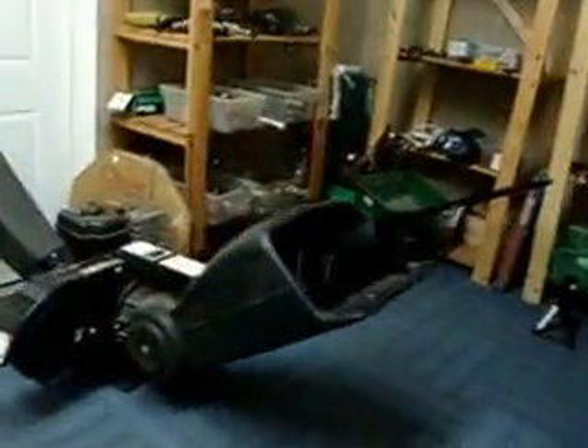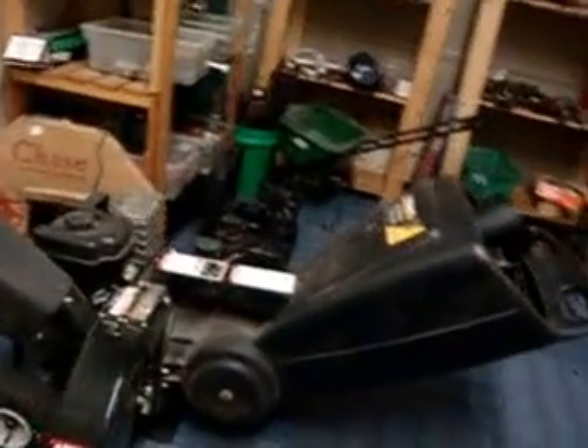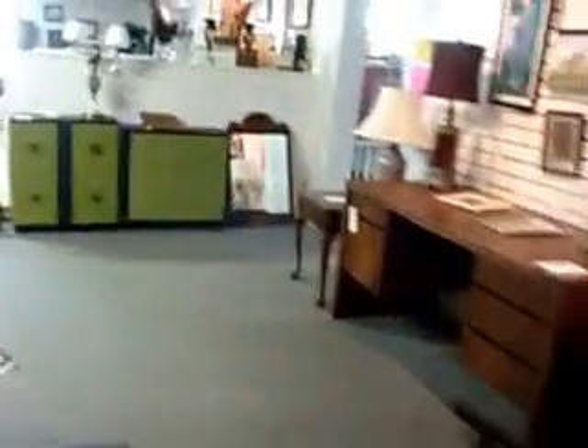We have a 10-horsepower yard machine shredder chipper, 3-in-1 thing, which is really nice. That has not been priced — it just came in. There's a wheelbarrow. Some of the stuff hasn't been priced, it just came in today, so we'll get to it. You can check after tomorrow and it'll all be priced.